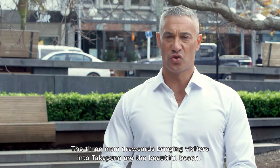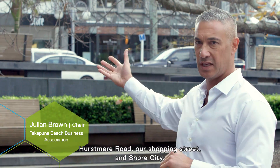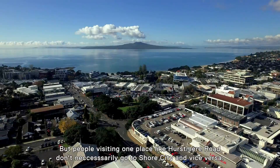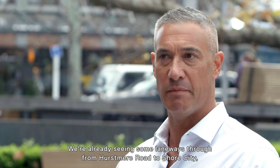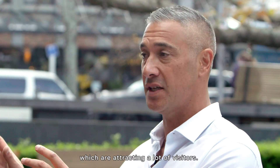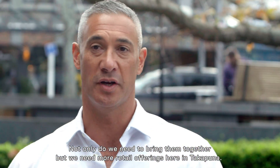The three main draw cards bringing visitors into Takapuna are the beautiful beach, Hurstmere Road our shopping street, and Shore City. But people visiting one place like Hurstmere Road don't necessarily go over to Shore City, and vice versa. One of the issues we need to address is joining them all together. We're already seeing some laneways through from Hurstmere Road to Shore City, which are attracting a lot of visitors — but we need more retail offerings here in Takapuna.